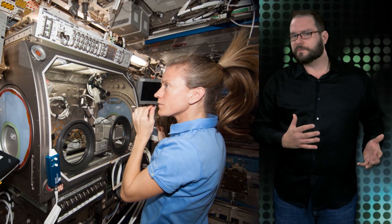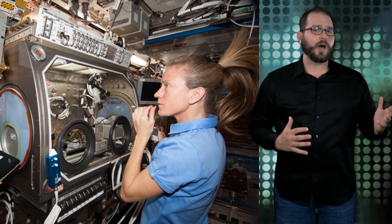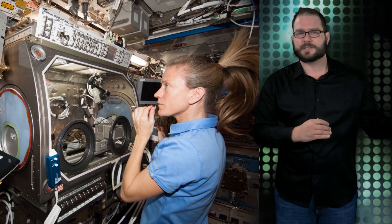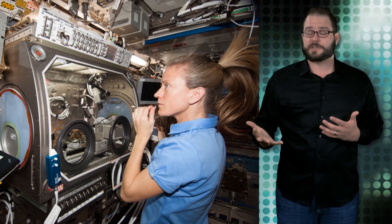Thanks to the reduced gravity environment, we now have new insights into multiple scientific disciplines. By investigating how new technologies operate in space, unexpected discoveries are possible, improving the quality of life for millions of people on Earth.